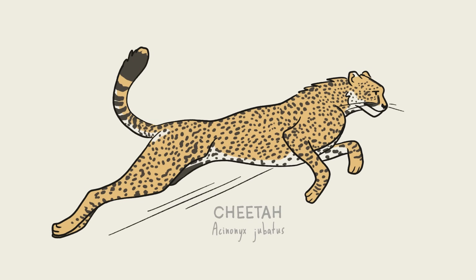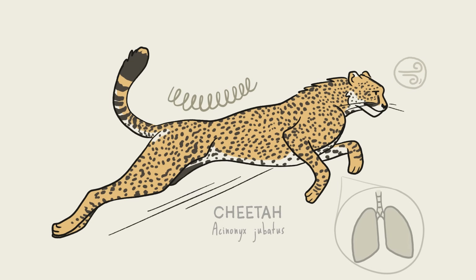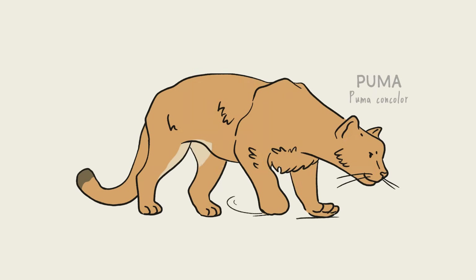The cheetah, which lives across Africa and parts of Asia, can run faster than any other land animal because every part of a cheetah is optimized for speed. They have a flexible spine that acts like a coiled spring, a small aerodynamic head, enlarged lungs, and a tail that acts like a rudder when they turn at high speed.